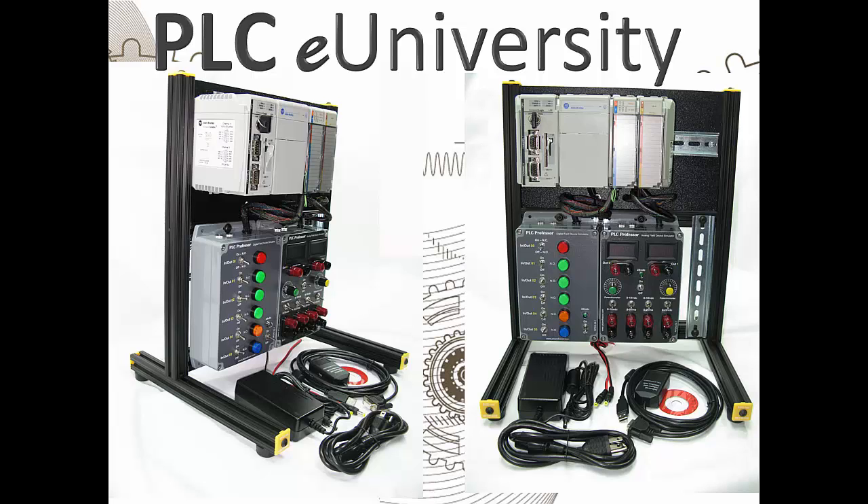Also included are a digital field device simulator and an analog field device simulator, a 24-volt DC power adapter that plugs into either one of those two simulators, and a power jumper cable that goes from one simulator to the other to share the 24-volt DC power supply.